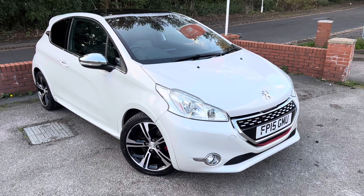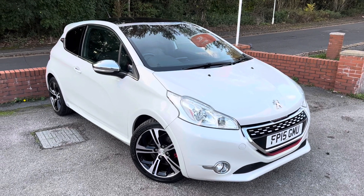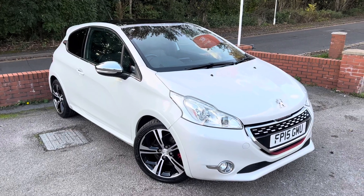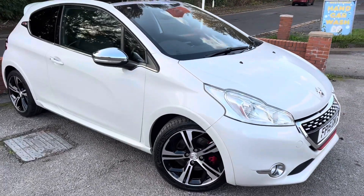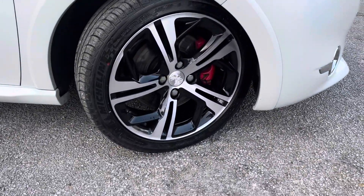Hello, it's Michael at MSC Motors. A lovely, really low mileage 2015 Peugeot 208 GTI Prestige has just arrived at MSC Motors. Starting off on the outside, lovely condition — pearlescent white paint — and these front wheels are in brilliant condition.